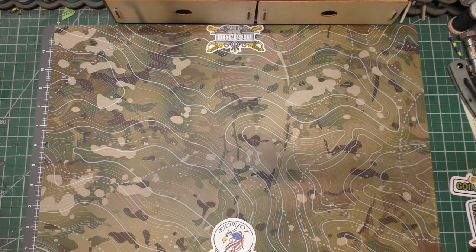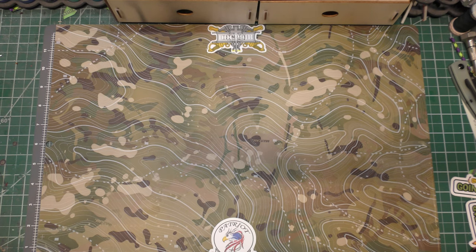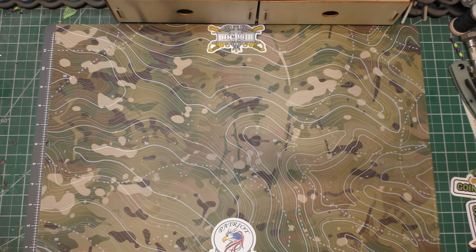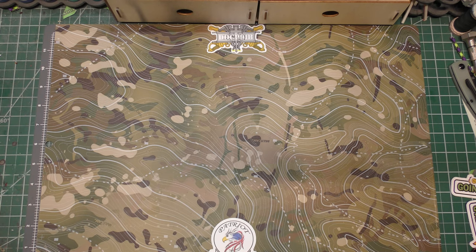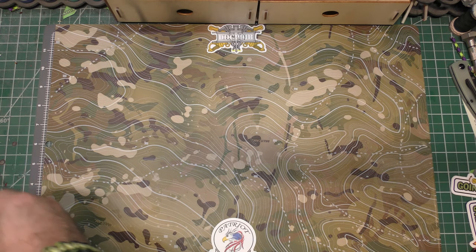Hey guys, I'm back. I made myself a new little video base in the shop. It's a Fiskars cutting mat, but I did some hydro graphics multicam and then something we call Black Ops Toppo on top of that. Patriot Armory sticker, got a Doc P's sticker. I'll be adding other stickers that I like around the edges as we go.